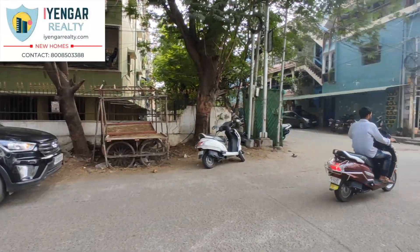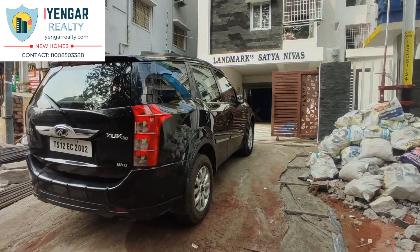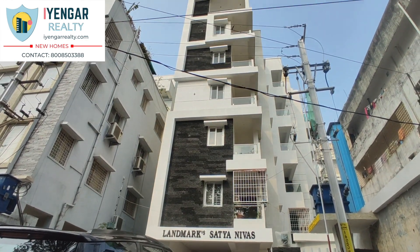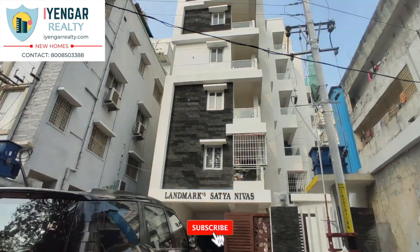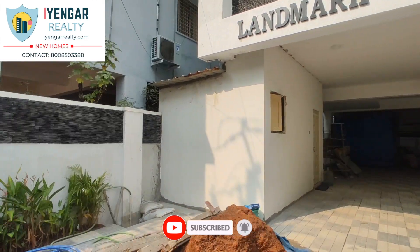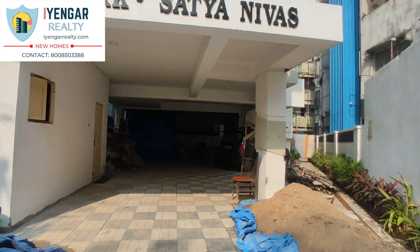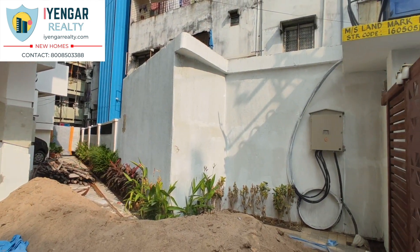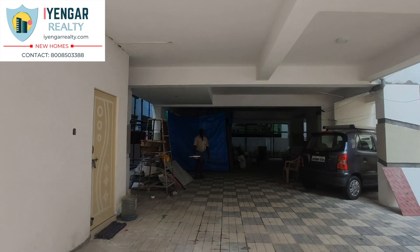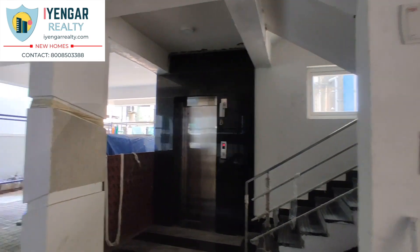Today we are in Gandhinagar, Kavadigura. This is located in the center of the city. This is a newly constructed standalone apartment consisting of five floors with only one flat on every floor. There is a provision for one car parking slot for each flat, and we also get a UDS of 65 square yards. Power backup facilities for the home and for the lift have been provided.